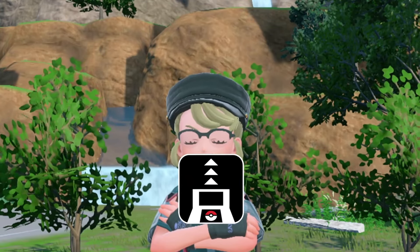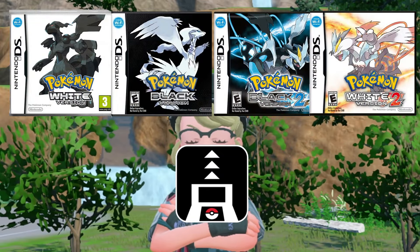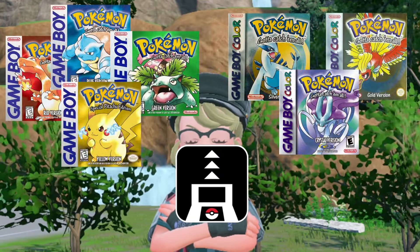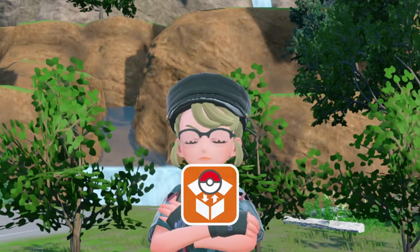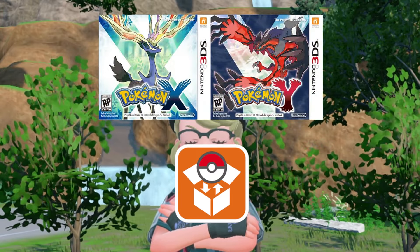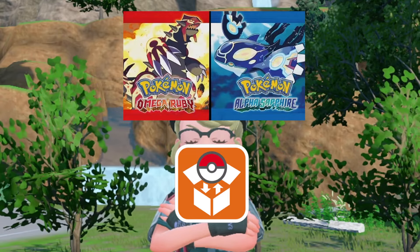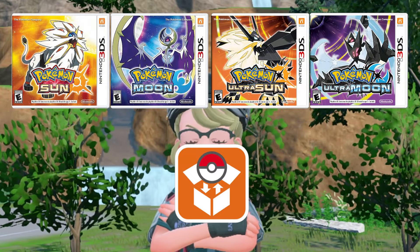For Pokemon Transporter, that's used for Generation 5 — Black, White, Black 2, White 2 — as well as Generations 1 and 2 titles released on the 3DS Virtual Console. While for Pokemon Bank, that includes all 3DS games: Generation 6's X and Y, the Generation 3 remakes ORAS, and Generation 7's Sun and Moon, Ultra Sun and Ultra Moon.